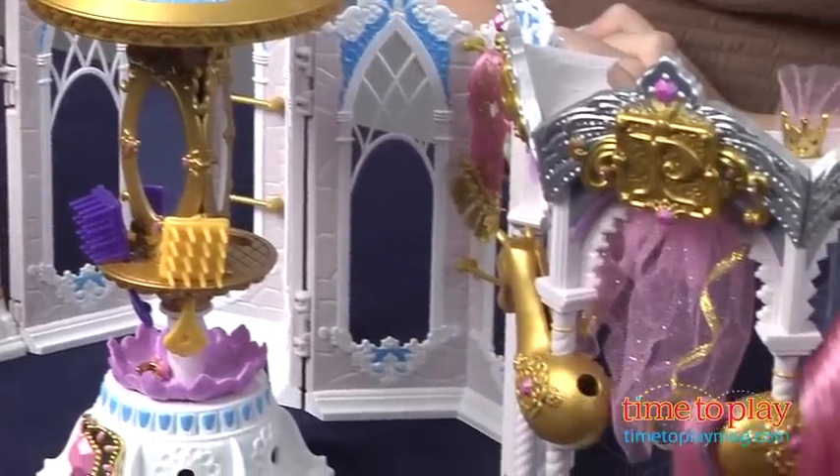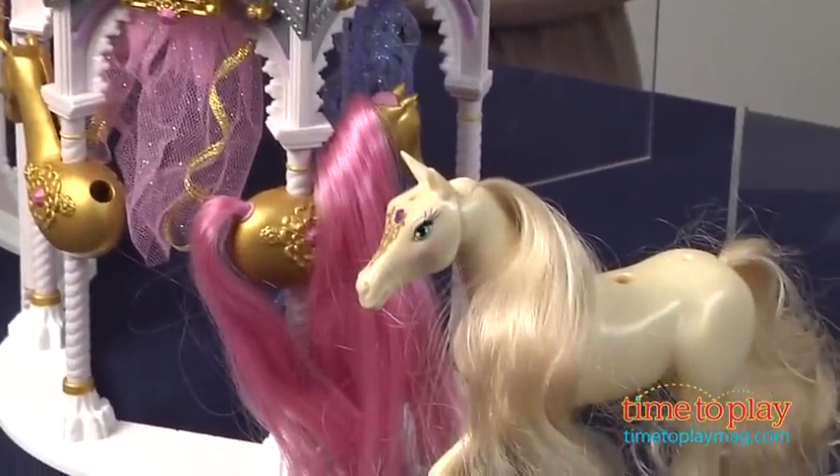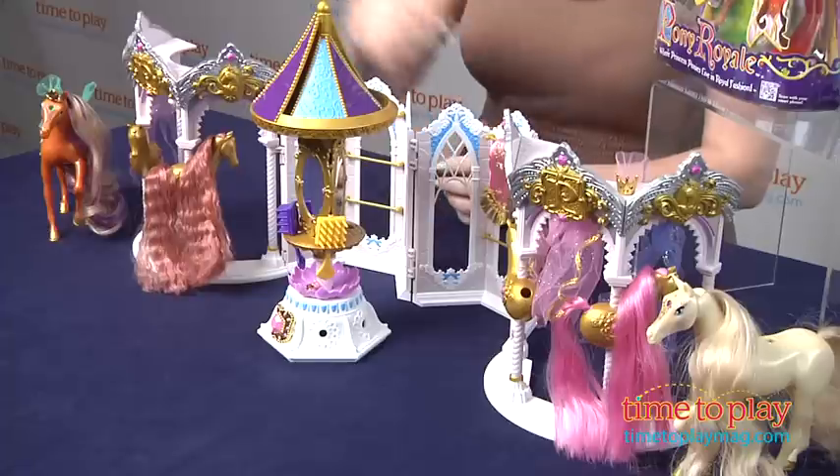This unfolds into a 2-foot wide play set. It's actually a closet, and it has storage places for the hair pieces, the saddle blankets, the skirts, the jewelry, the saddlettes, the crowns, and the combs.